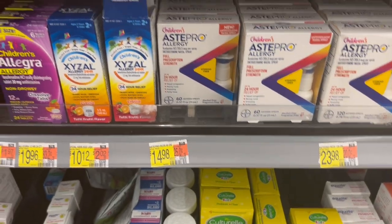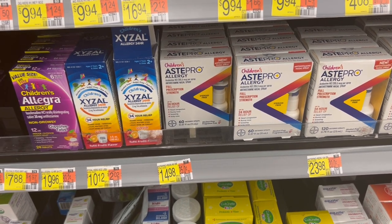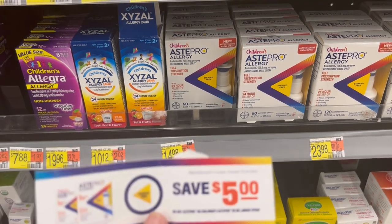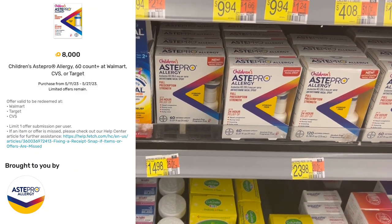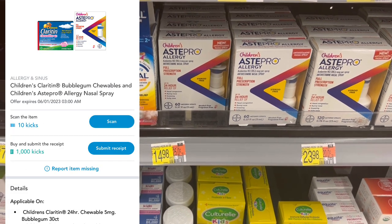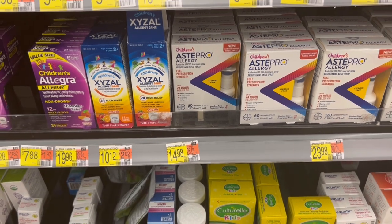Up next is the deal on this Children's Asta Pro. These are $14.98. We do have $4 coupons coming out this weekend, and there's an unexpired one. I have a $5 coupon from my doctor's office, so I'm gonna use that and pay $9.98. I'm gonna get $8 on Fetch and 1,010 kicks on Shopkick which is $4.04 — makes one of these a $2.06 moneymaker. If you just have the $4 coupon, it's still a $1.06 moneymaker.